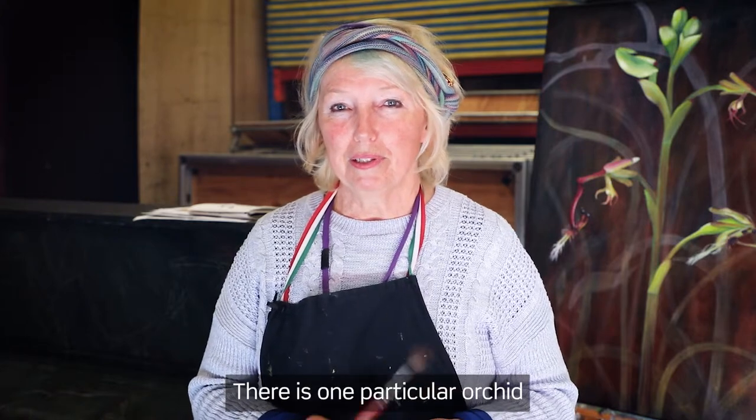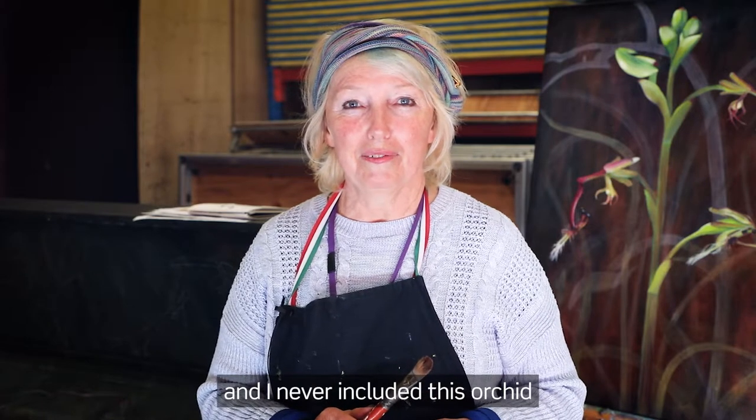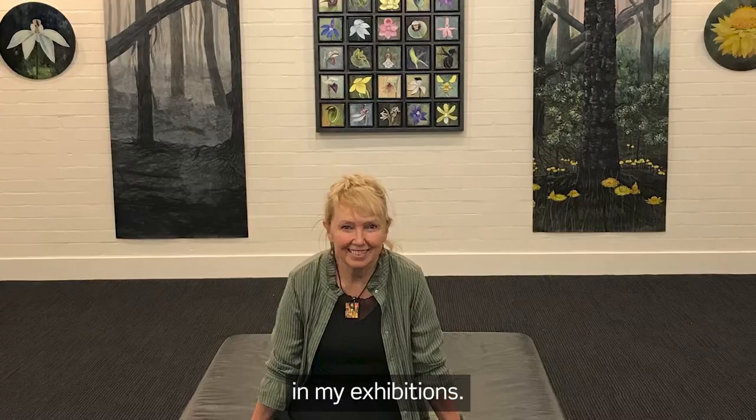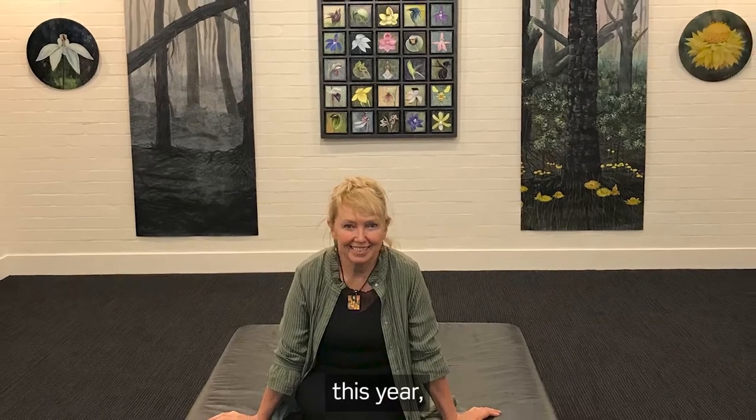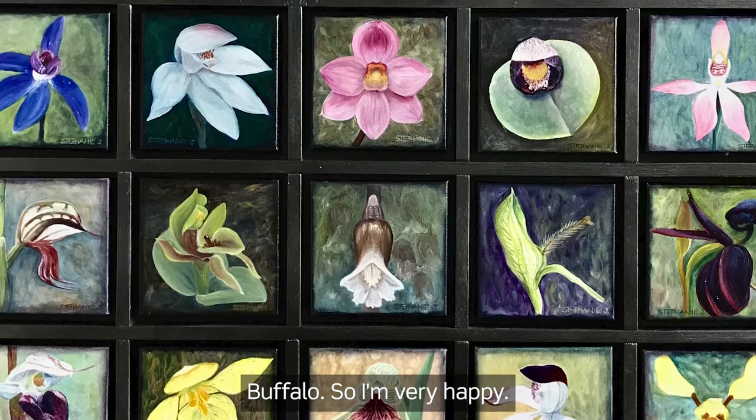There's one particular orchid that I could not find, called the Elbow Orchid, and I never included this orchid in my exhibitions. But in January this year, I finally found this orchid at Mount Buffalo, so I'm very happy.